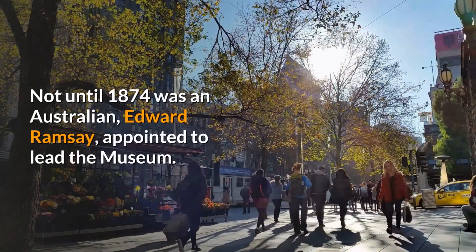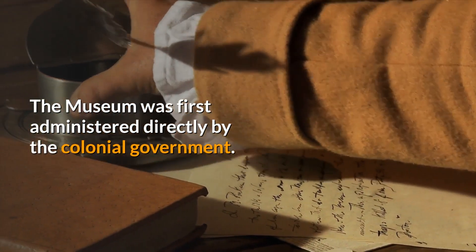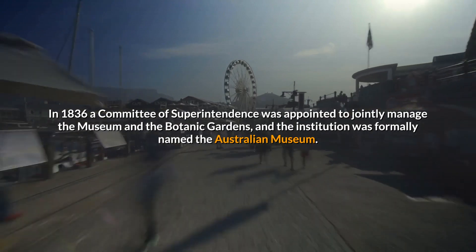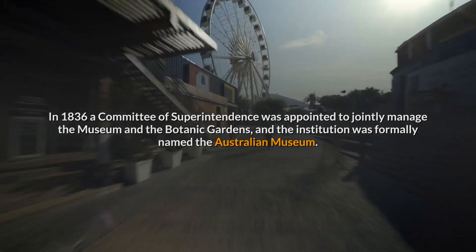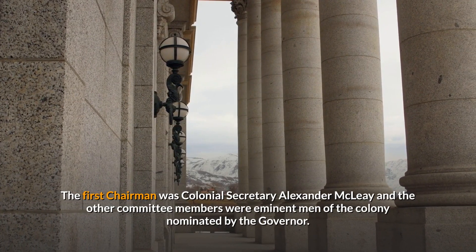Not until 1874 was an Australian, Edward Ramsey, appointed to lead the museum. The museum was first administered directly by the colonial government. In 1836, a committee of superintendents was appointed to jointly manage the museum and the botanic gardens, and the institution was formally named the Australian Museum. The first chairman was Colonial Secretary Alexander Maclay, and the other committee members were eminent men of the colony nominated by the Governor.